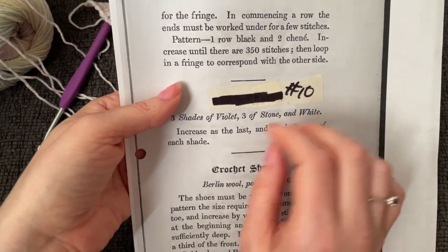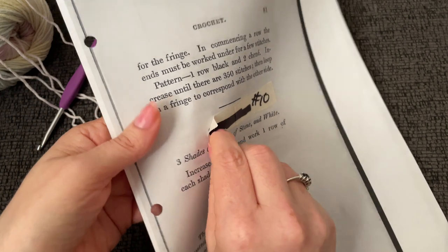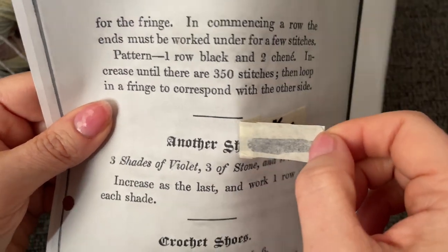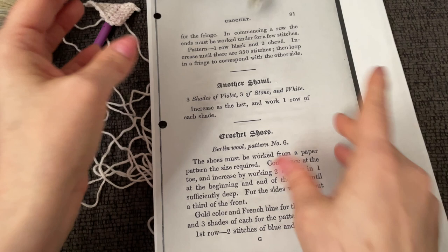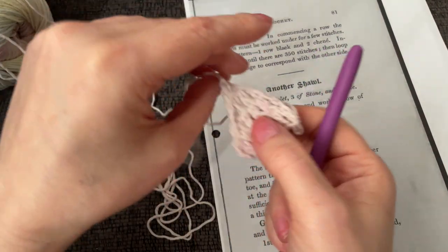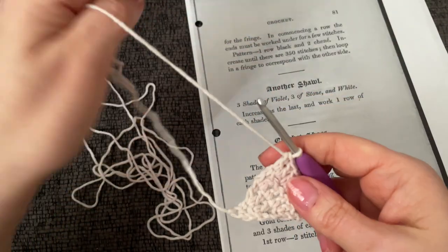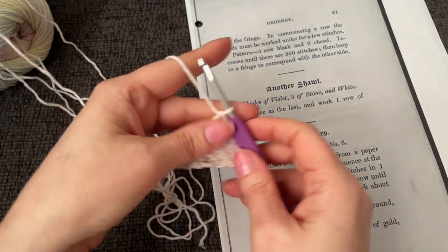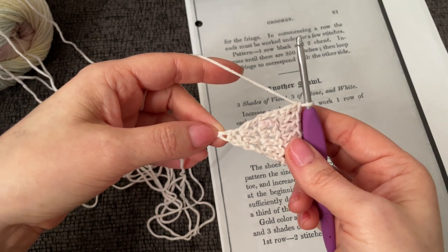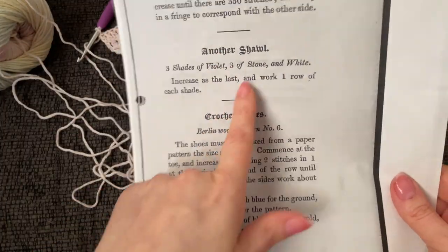Let's find out what the vaguest pattern on earth is meant to be. It was a shawl! I feel like I win. When it said 'increase as the last and work one row in each shade,' I thought to myself — it doesn't start off with a stitch count, maybe because it doesn't start off with any stitches but instead starts with an increase. That's why I started with the chain three and worked a double crochet into the first chain. I just had a feeling. That's a terrible pattern.